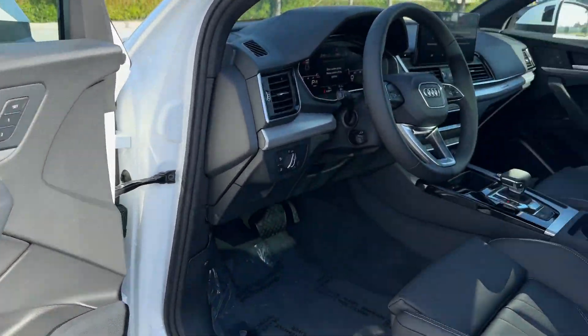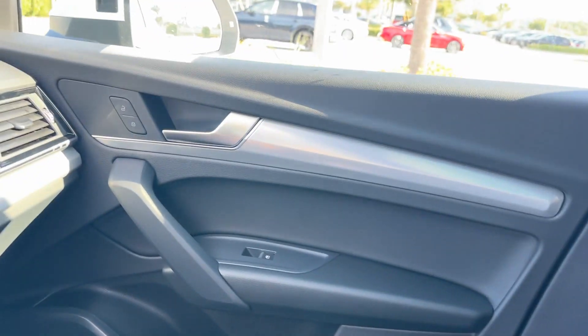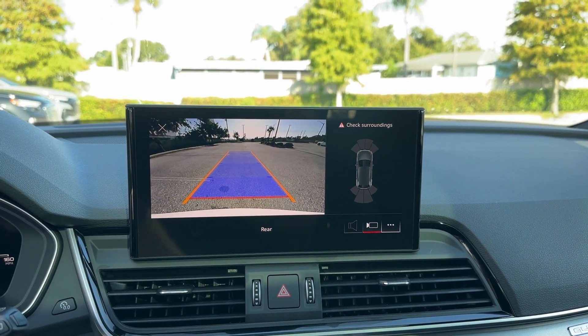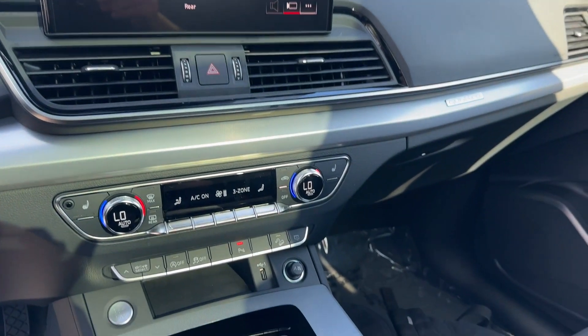Stop by for a test drive and feel the difference. Thank you.